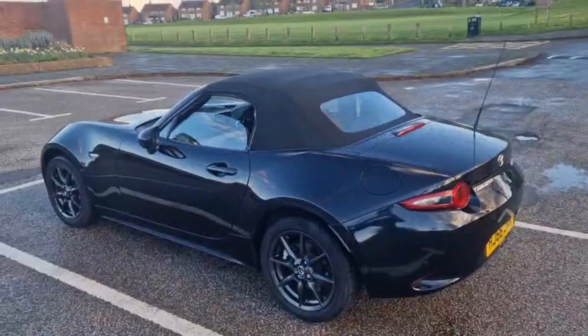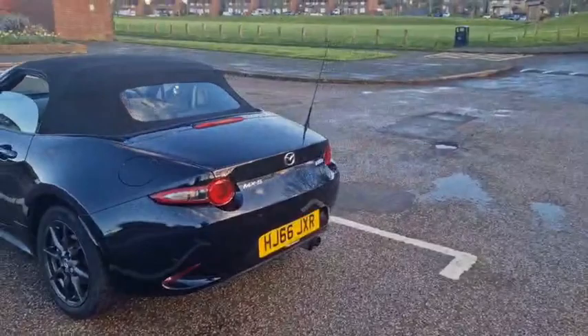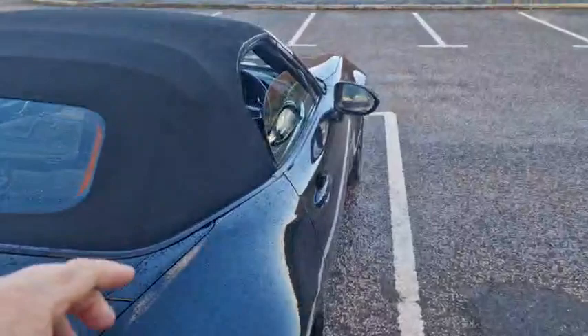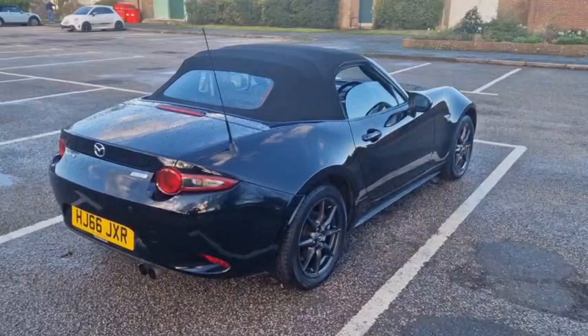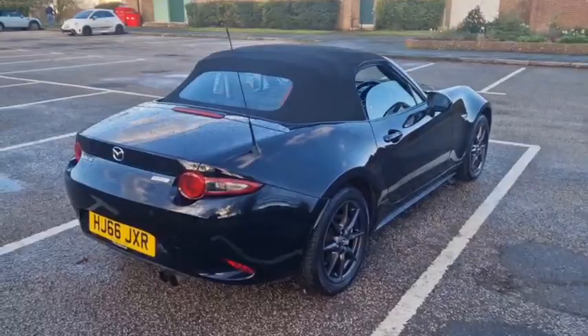I've never known any of these cars to leak from the roof. You must, as with all convertibles, maintain the drain holes — which we will check — as they allow water to run through the car rather than into it. But the roofs themselves, unless there's a hole in them, which I can't ever remember seeing on one of these ND Mark 4s, are absolutely watertight.